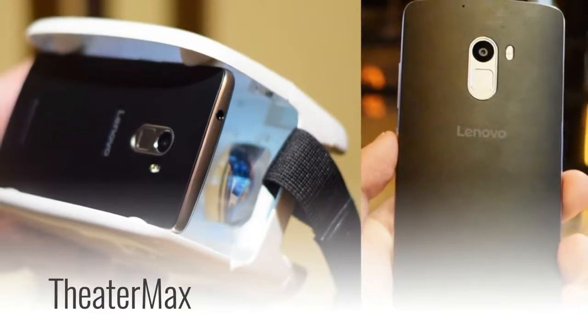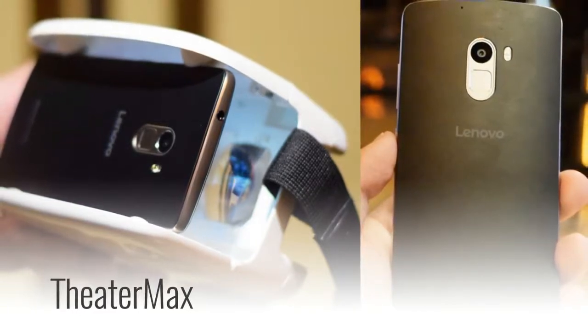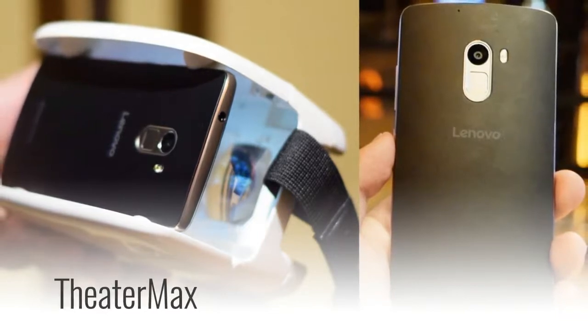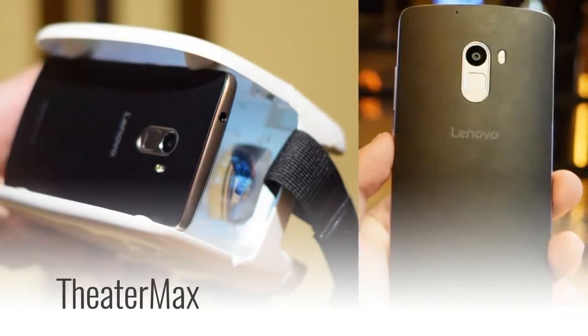At the event, the company assured that popular head-mount VR headsets such as the ANT VR for Lenovo, Google Cardboard, and Oculus will work with the Lenovo Vibe K4 Note.